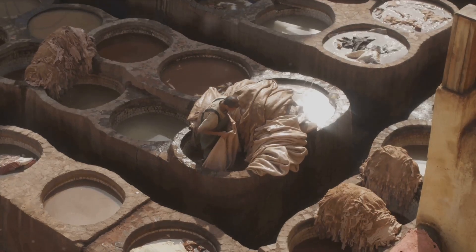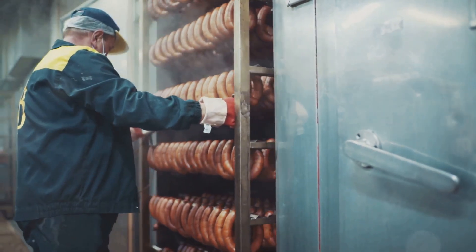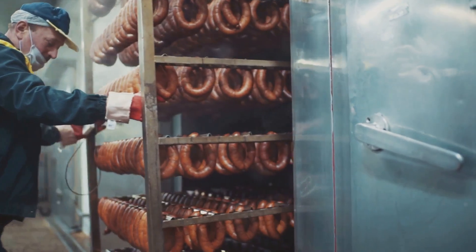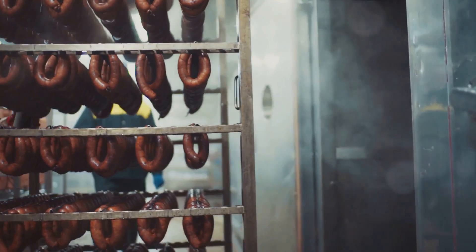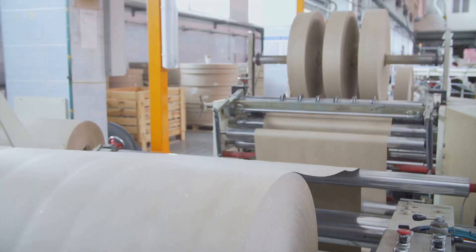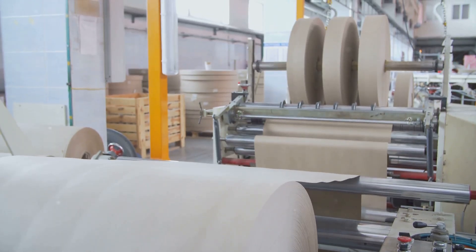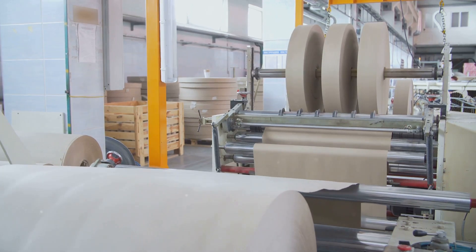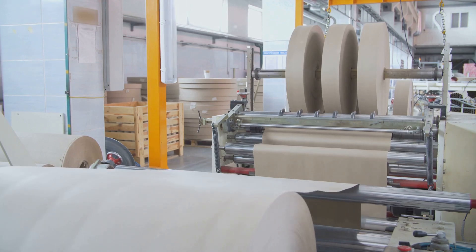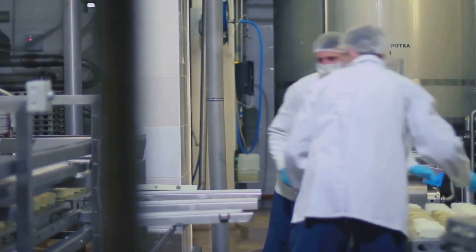Once we have this pulp mixture, it's not quite ready to become tissue paper just yet. It needs to be cleaned and bleached. The cleaning process involves removing any remaining impurities, such as dirt or plastic, that might have been mixed in with the raw materials. The pulp then goes through a bleaching process. This isn't just about making the pulp whiter — bleaching also helps to eliminate any remaining lignin, a natural component of wood that can cause the paper to yellow or degrade over time. The result? A pulp that's clean, white, and ready for the next stage.